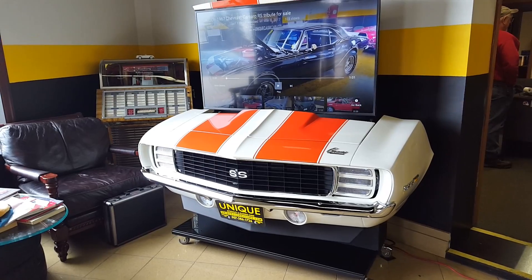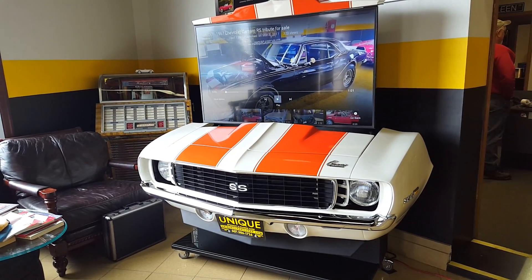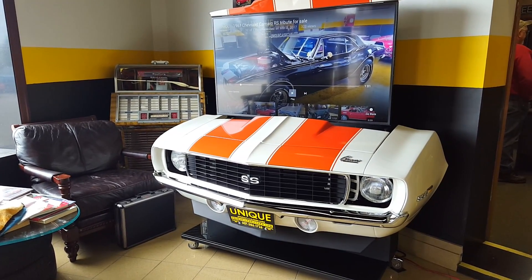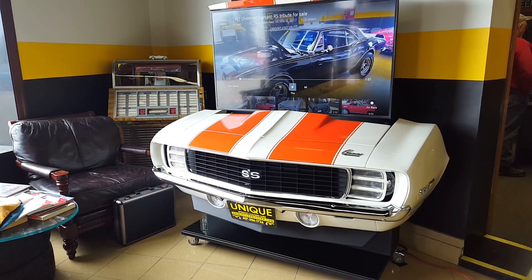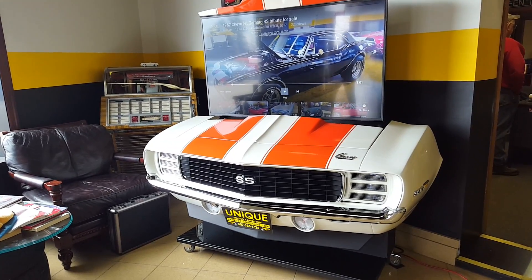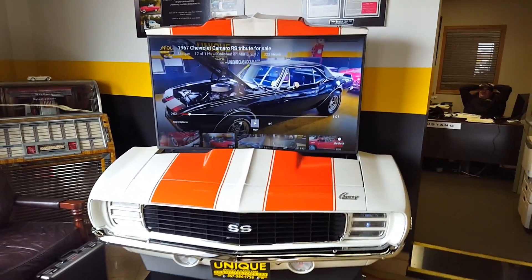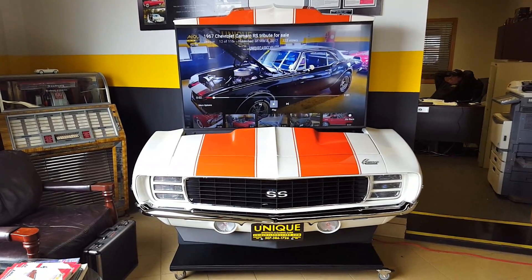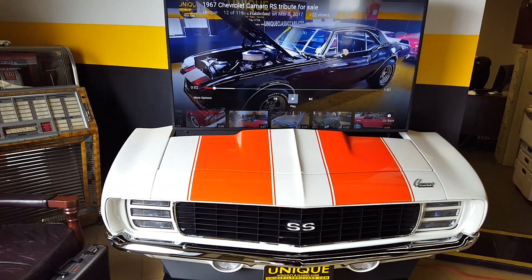Another cool thing about this one is — notice the RS — it has the hideaway headlights, and those work too of course. So you've got hideaway headlights; you can turn the headlights on and off. The lights down below also light up. The hood opens up for storage as well, and it is a must-have for a Camaro or classic car fan looking to get their man cave finished out the best they can.